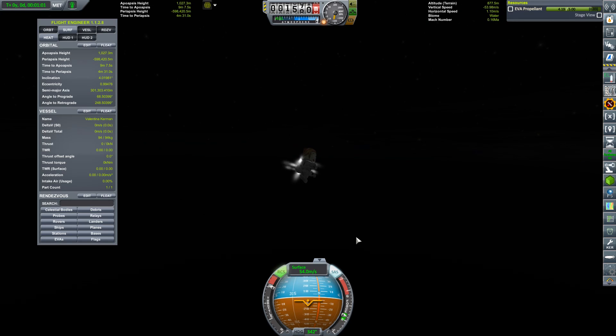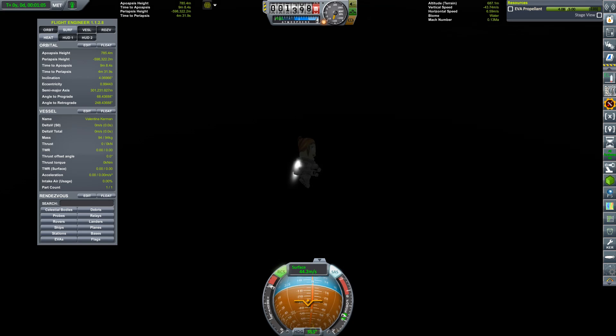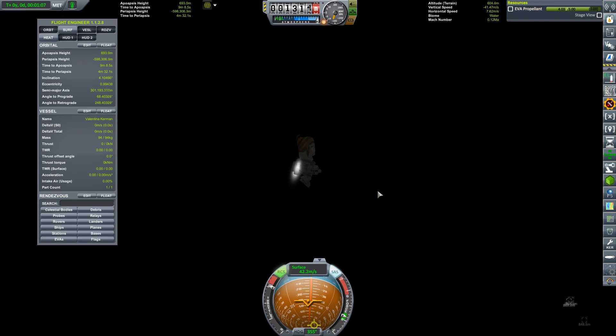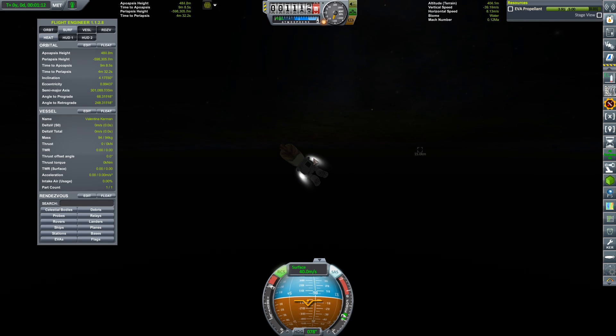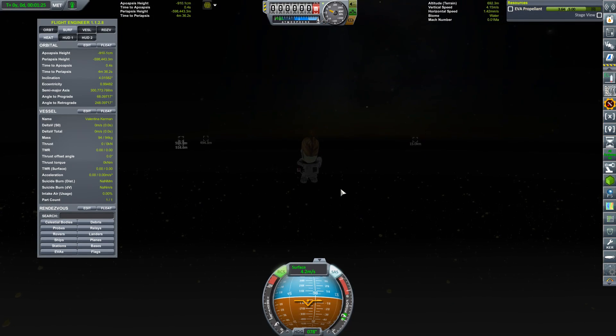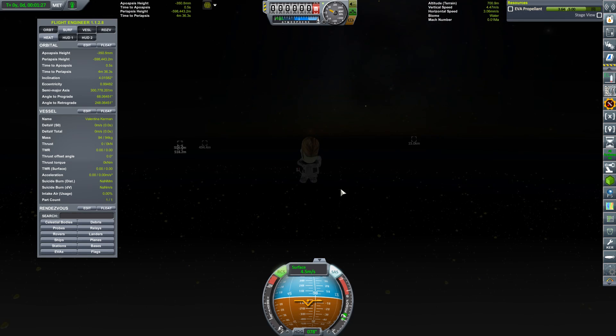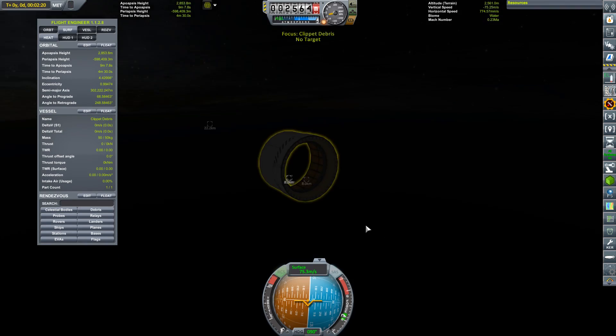I should have given them personal parachutes. I cannot see anything around here — that's the problem. Come on! 46 meters per second — and she survived! I'm pretty sure this is not supposed to happen. That was really awful.